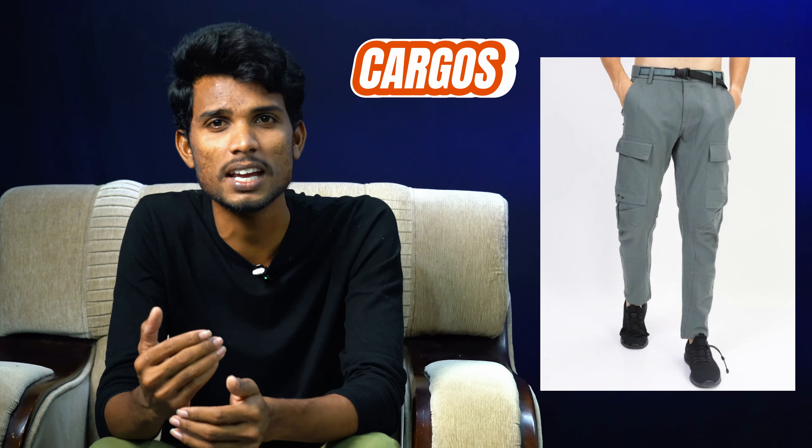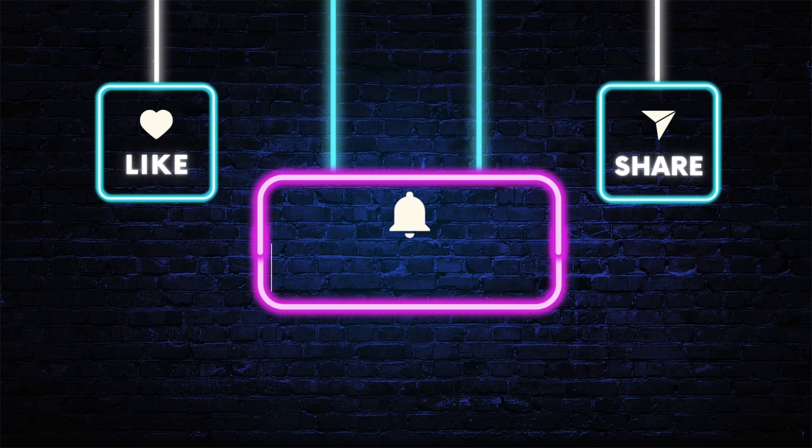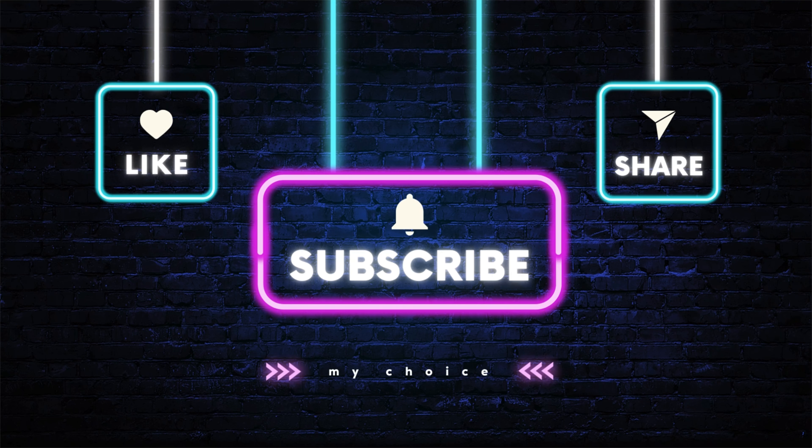Number 9: Dinen Garage brand Gray Slim Fit Cotton Trouser. Many sizes are available with rating reviews and photos in the description below. Number 10: Highlander brand Gray Cargo Trouser, just ₹40. This cargo pant pairs nicely with a unique t-shirt. Check out the video, like the channel, don't forget to subscribe, and thank you.